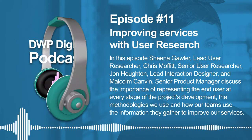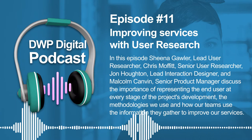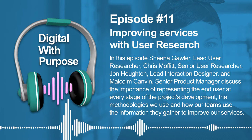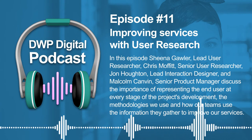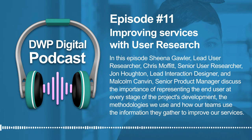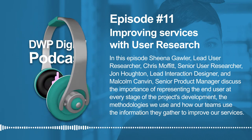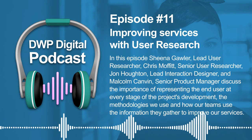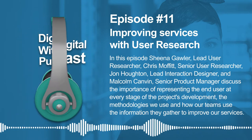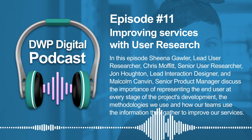Hi, my name is Sheena Gawler. I'm the lead user researcher in the health function here at DWP. I've been at DWP for three years and prior to that I was a user researcher at HMRC. Prior to that I worked in academic research at University College London, mainly working on randomised control trials. And before all of that I was an exercise instructor and a photographer.